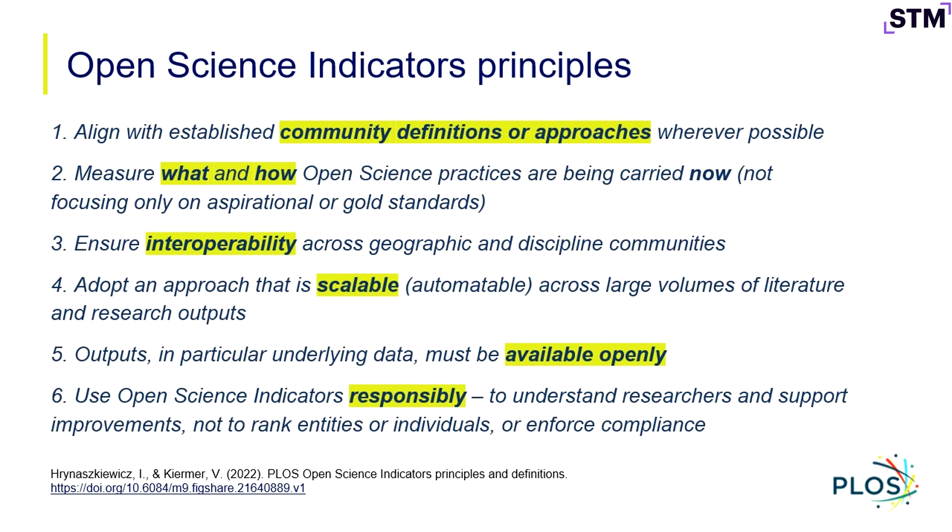An approach that's scalable certainly fits with our theme over the last couple of days. There are efforts to do this at the journal level, looking at a few key journals important within particular disciplines, but we really wanted to do this at scale, and we think that's an important piece. The last principle is around using these indicators responsibly — we're not interested in a leaderboard of who's sharing the best or the most. We really see this as a way to understand particular communities and support improvement, not to rank or enforce compliance. This is really more of a tool to understand.